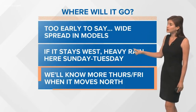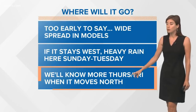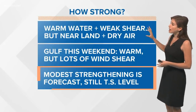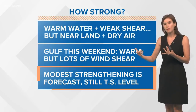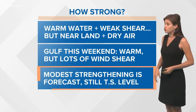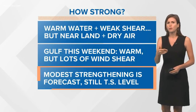So where will it go? Too early to say. If it stays west, we may get rain starting Sunday associated with that. We'll know more Thursday and Friday when it begins to move north. Intensity forecasts are notoriously a bit harder, but there's warm water and weak shear right now. However, there's dry air coming off the mountains in Mexico, and it's near land, so it probably won't strengthen that much in the next few days, although some modest strengthening is forecast. Then in the Gulf this weekend there will be warm water when it potentially moves north, but there could still be some wind shear at that point.